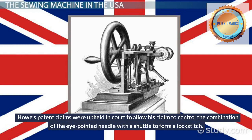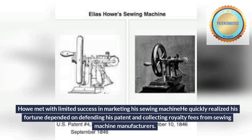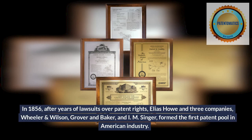Howe's patent claims were upheld in court to allow his claim to control the combination of the eye-pointed needle with a shuttle to form a lockstitch. Howe met with limited success in marketing his sewing machine. He quickly realized his fortune depended on defending his patent and collecting royalty fees from sewing machine manufacturers.